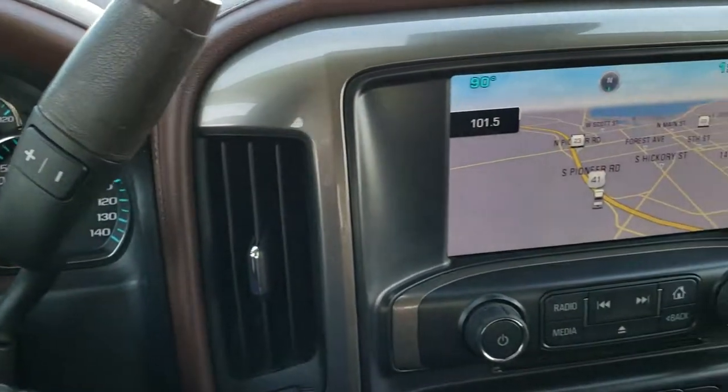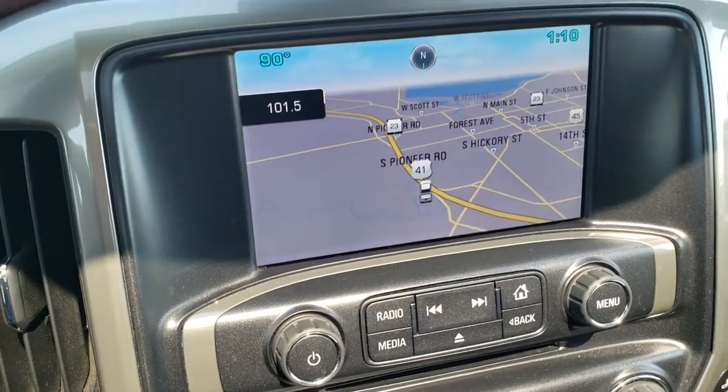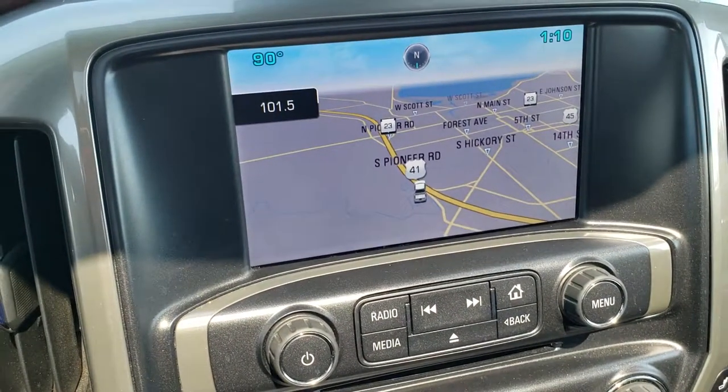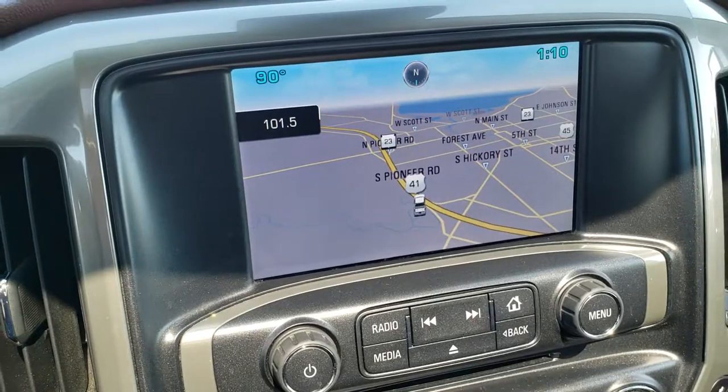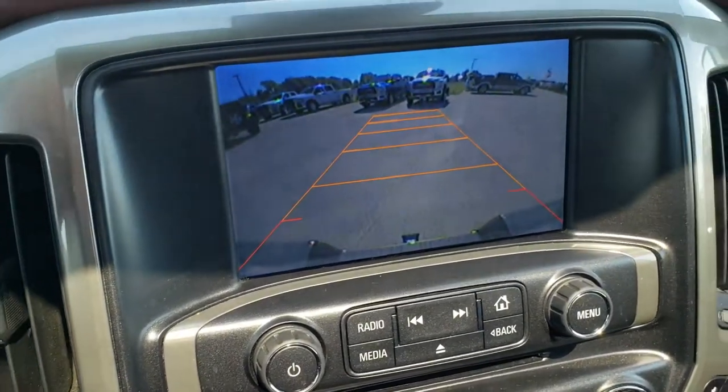You get the Allison six-speed transmission. It comes with the Chevy MyLink AM/FM radio with CD player and Sirius XM radio capabilities. It also has the factory navigation system, and this is where your backup camera display shows up.